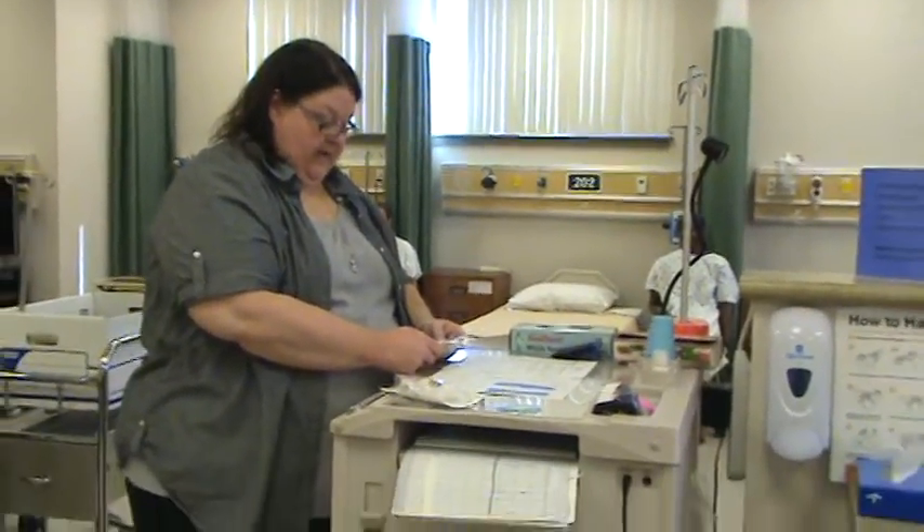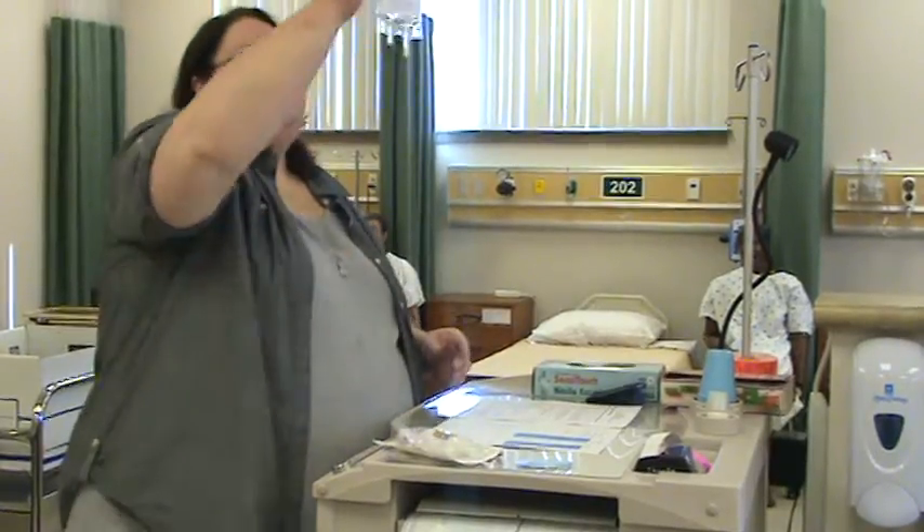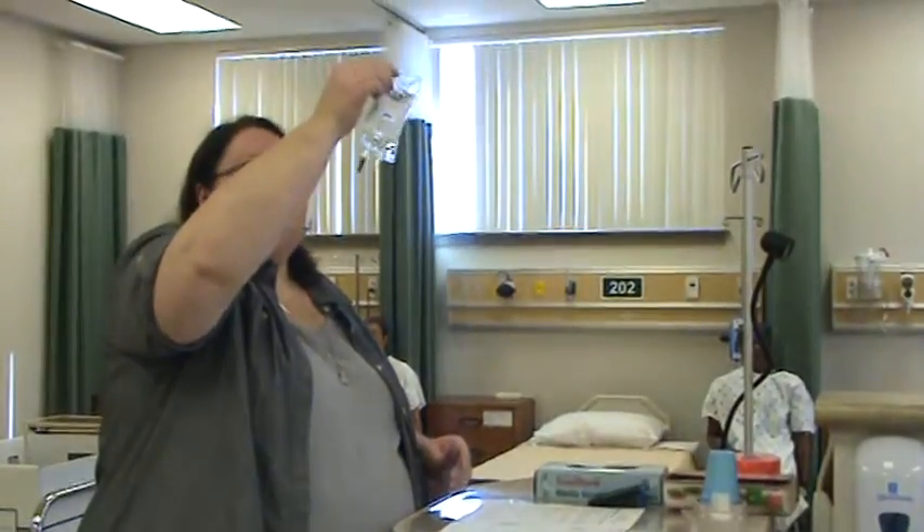I have for Winnie the Pooh in bed 211, 1929-569, ceftriaxone 500 milligrams, every 12 hours IV piggyback to go over 25 minutes. It's in normal saline, expires October 2013, it is clear and colorless with no floaties, IV due now.